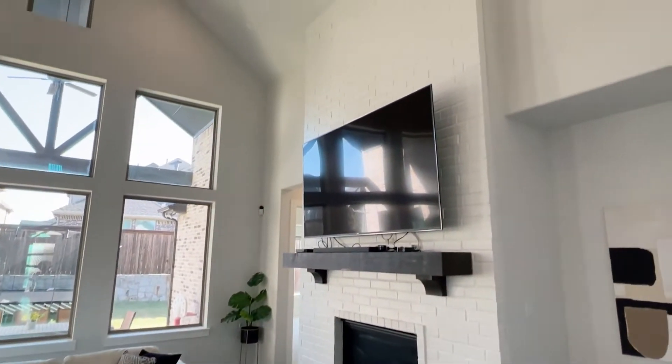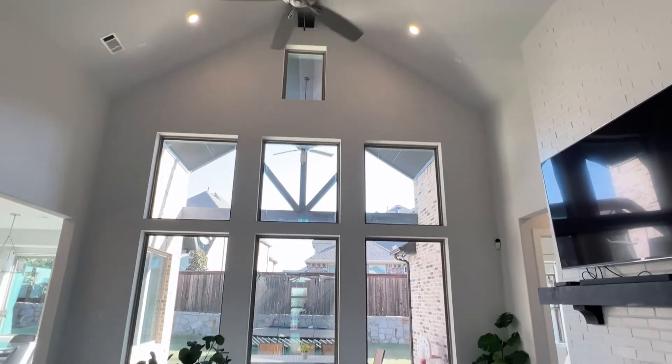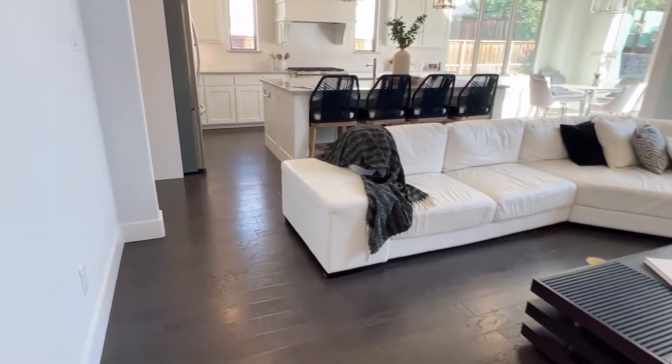Pretty brick fireplace. Cathedral ceilings. Lots of light — there's a wall of windows here. There's a lot of space here; there's a big sectional here so you can see how big it really is.